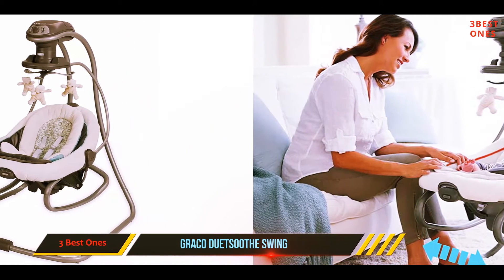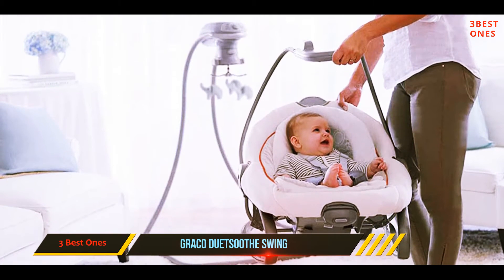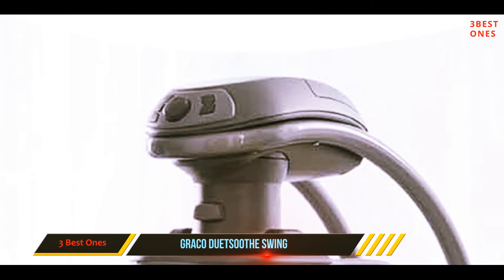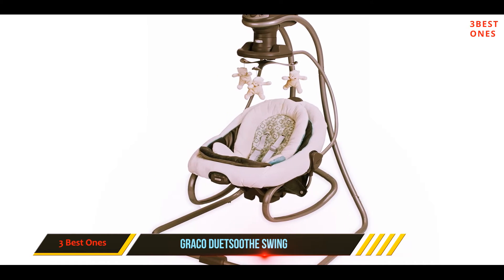Babies can swing head to toe or side to side, and the seat is removable. This swing is both customizable and powerful, with a strong rocking motion, 10 soothing melodies, and two different vibrational speed settings. The Winslet has a handle, so it's easy to carry from room to room, and can be powered by battery or by a wall outlet.